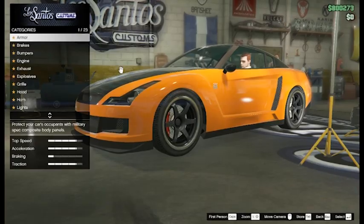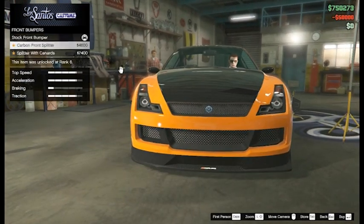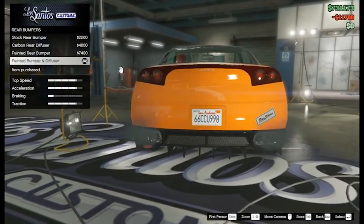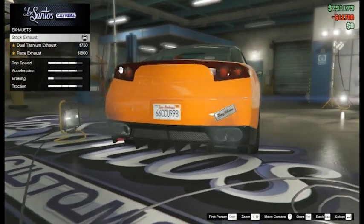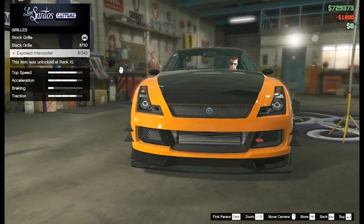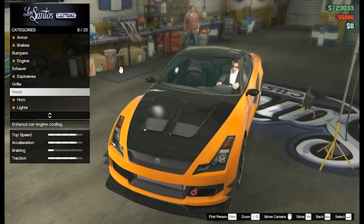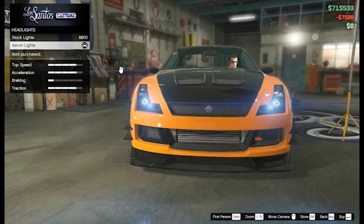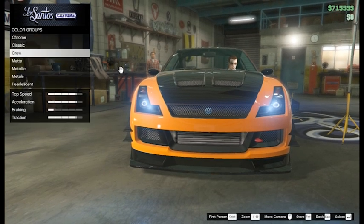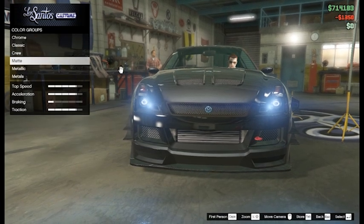Coming at number 1 is the Anis Elegy RH8. The coolest thing about this vehicle is that it's free — free to anyone, no matter what. This thing actually has a full range of customizations. You can change the exhaust, the front bumper, side skirts, and you can even change the wheel arc color. It gives you a low budget for money — you don't have to spend as much as you would on other vehicles. This one is free, and it still looks just as good as some of the others.